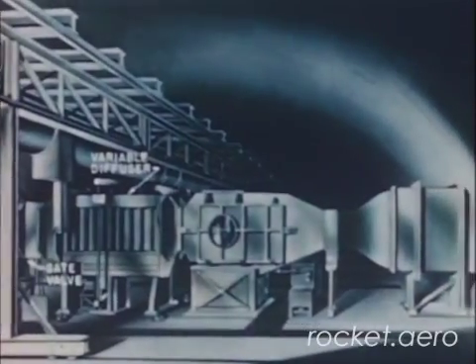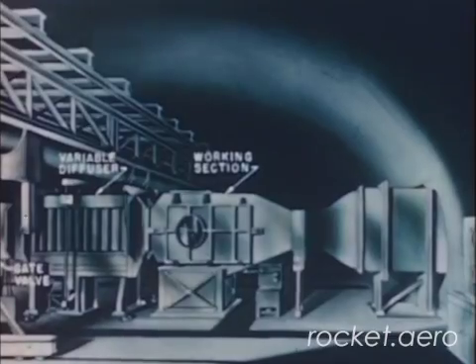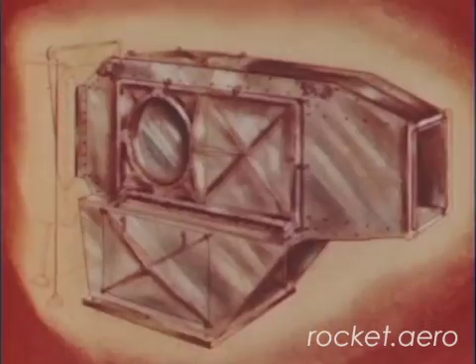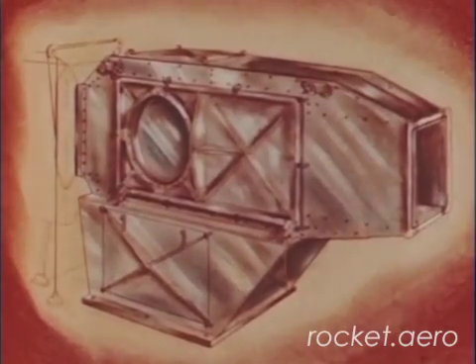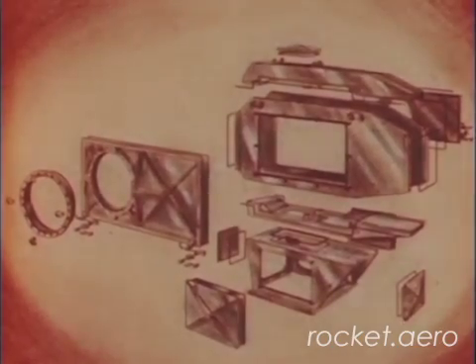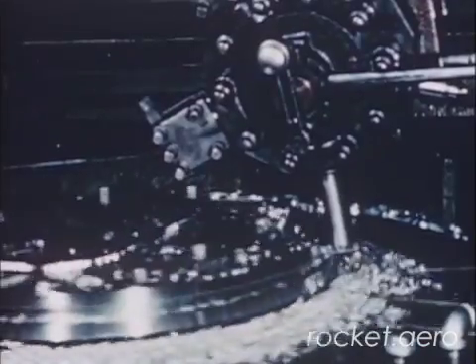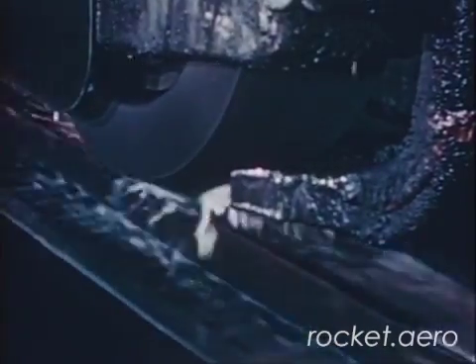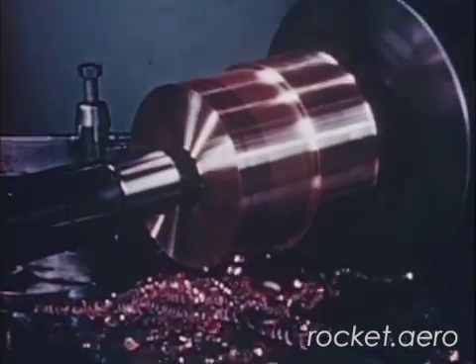The first unit near the air storage chamber is the working section, which houses the model during the run. The test model is mounted on a sting or thin support so there is little interference with the airstream. The test section contains nozzle blocks to accelerate the airflow. The glass ports are 1¾ inches in diameter and 1¼ inches thick. The working section is composed of steel plates carefully welded and accurately machined to close tolerances, as each component of the tunnel had to be fabricated to close tolerances to permit proper airflow.